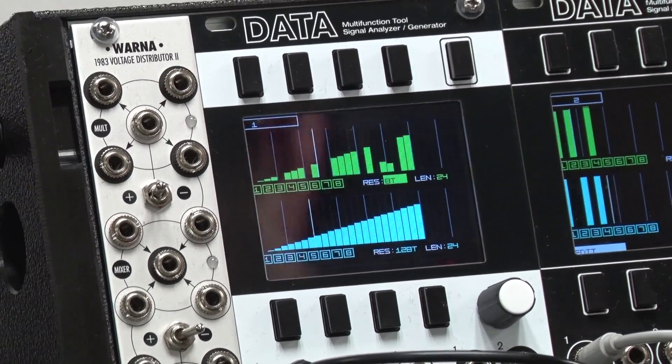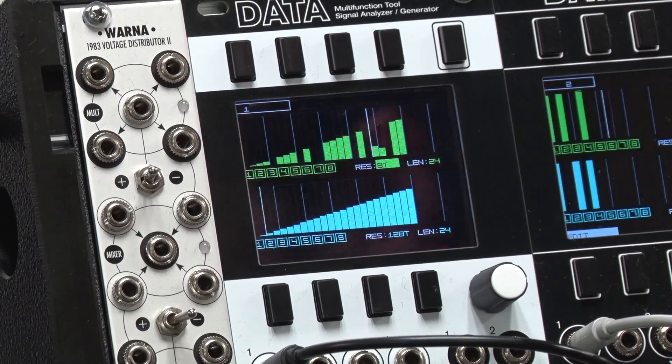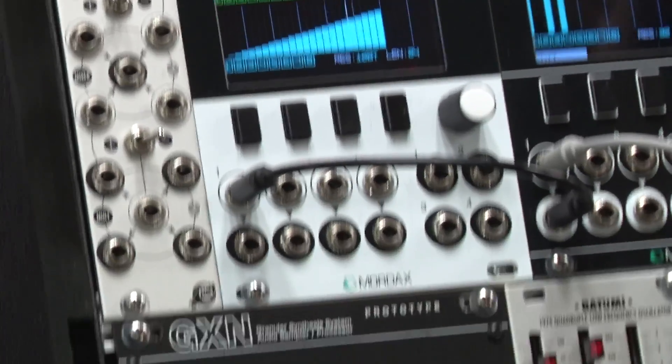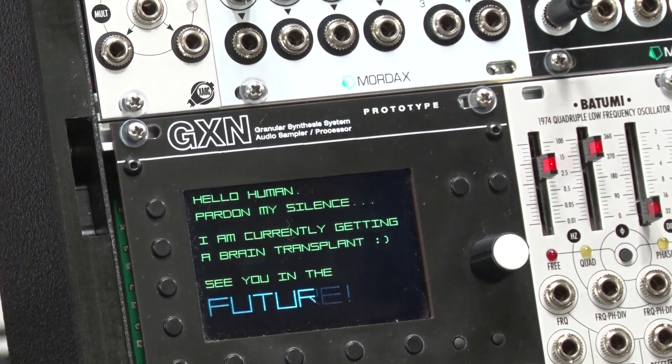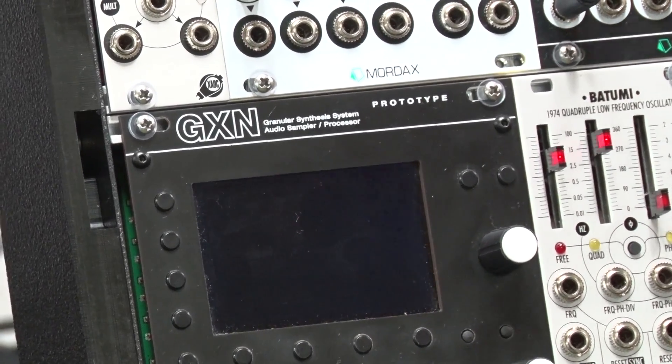It syncs externally and also generates its own master clock. This is a preview — we're going to have this available to download on the website likely next month. And as with all the Data firmware, it's a free update, so if you have a Data or if you're thinking about getting one, you're going to have four extra 32-step sequencers.